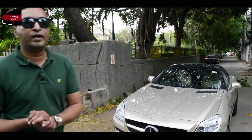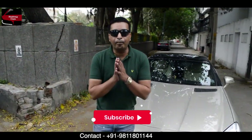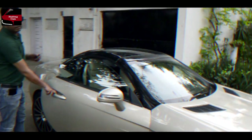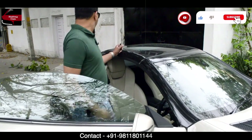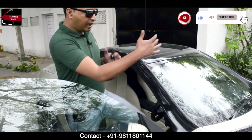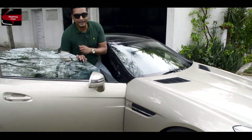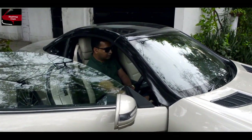Single owner gaadi, 38 lakh rupees mein aapko ye beauty milti hai. Bahut hi achhi deal milti hai yahan pe. Friends, dekhte hain iska convertible — jo sabse important mechanism hai SLK mein — iska convertible properly functional hai ya nahi, wo check karte hain. It's a two-door, two-seater car; length zyaada nahi hai aur bonnet bada hai. Let's check if it's working properly or not.